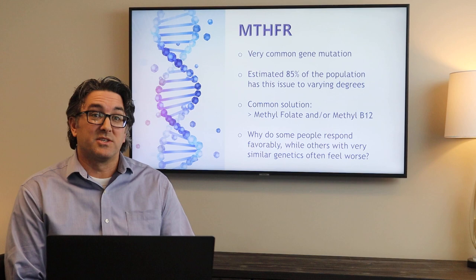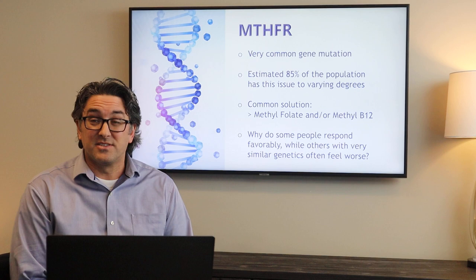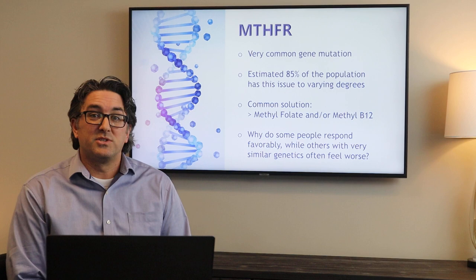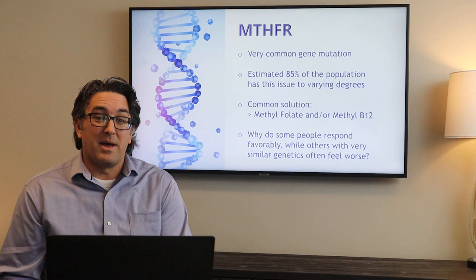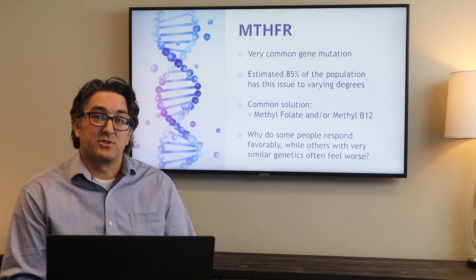Some of the things that we look at with this particular gene — symptoms that are associated — fatigue, inability to detox chemicals properly, neurological disorders, immune system disorders. The list is very long and at times can be a bit intimidating. But the solution isn't quite that simple of just saying if you have this gene out of balance, take methylfolate or methyl B12. The same holds true with many other genes and nutrients. We're going to go through a case study here in a moment that talks about how this whole process plays out.